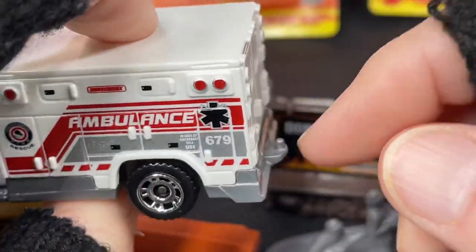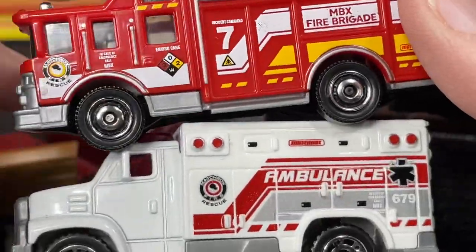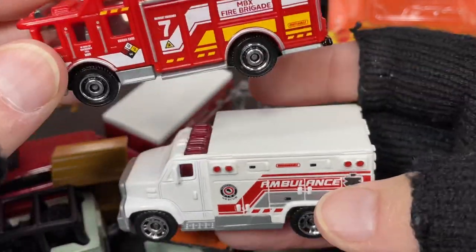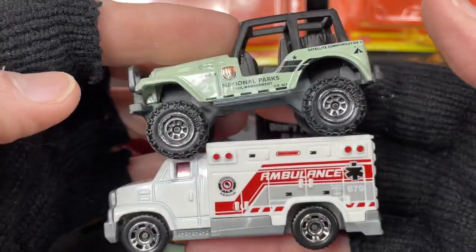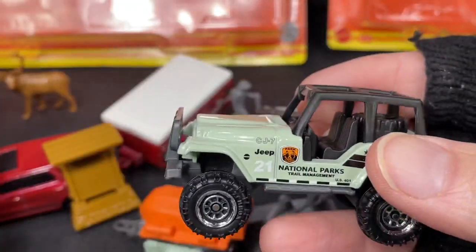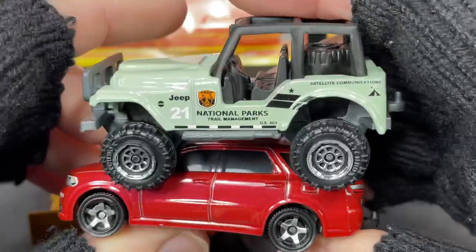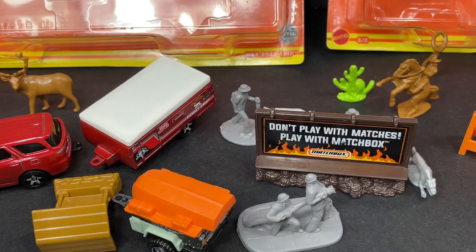Pretty cool — just wish we had something to tow with this one. And there they are side by side. The scale is very off on these bigger trucks compared to the Jeep — you can see how weird that looks. Very strange. And then comparing the Durango from the Matchbox Road Trip set to the Jeep — a little off on the scale. All of these are kind of off on the scale.